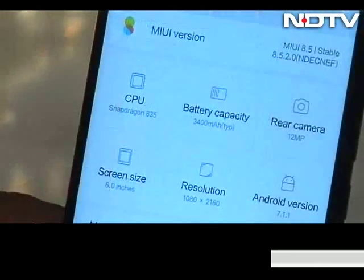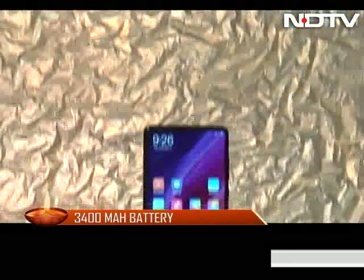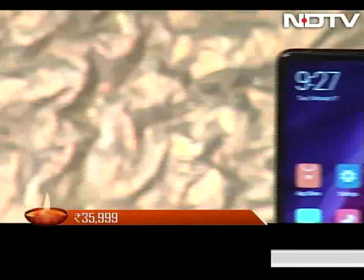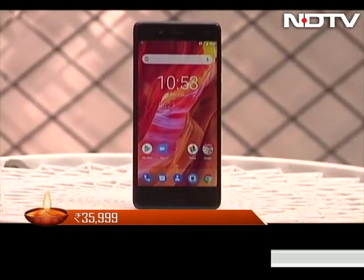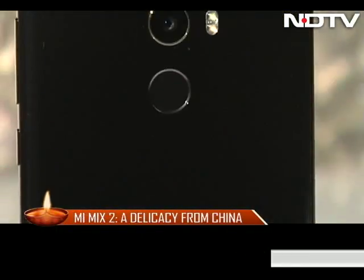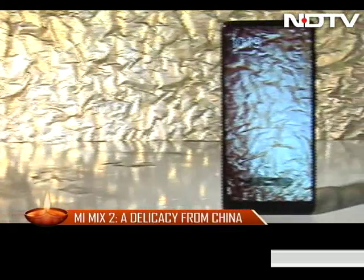The Mi Mix 2 houses a 3,400mAh battery that lasted us about a day. It is the first premium flagship from Xiaomi and is priced aggressively at ₹35,999. It will now compete with the OnePlus 5 and the Nokia 8. The Cellguru verdict: the Mi Mix 2 is a delicacy from China that has finally come to India. All we can say after using the phone is — trust us, you won't regret having it.